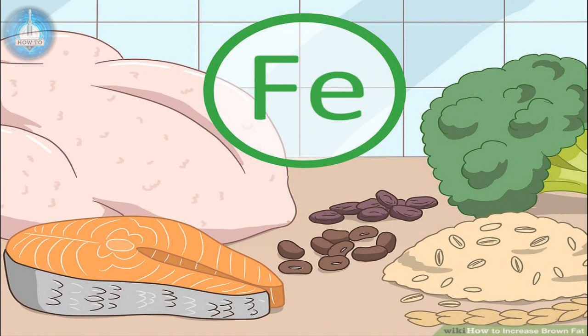Method 3: Eating to Promote Brown Fat Activity. Don't eat too much or too little. Both eating too few calories and overconsumption can decrease your brown fat and increase your white fat. Dieting can keep your white fat from turning to brown fat, while indulging too much both increases your white fat and interferes with brown fat's ability to burn calories.